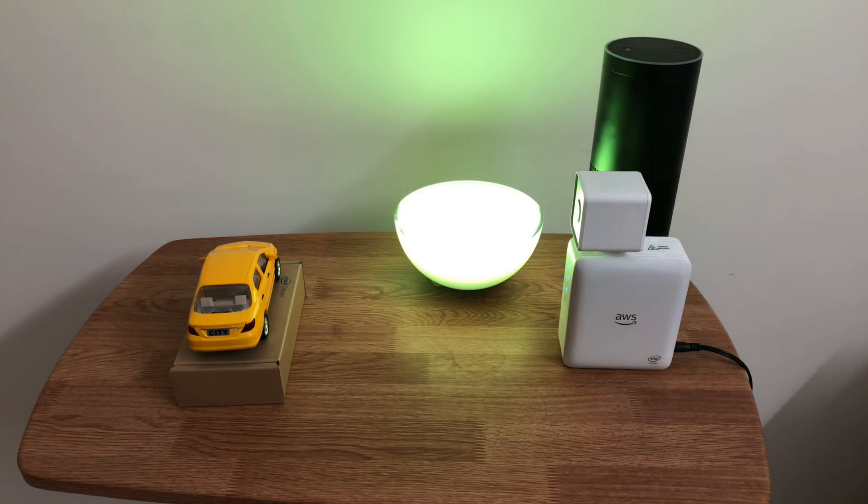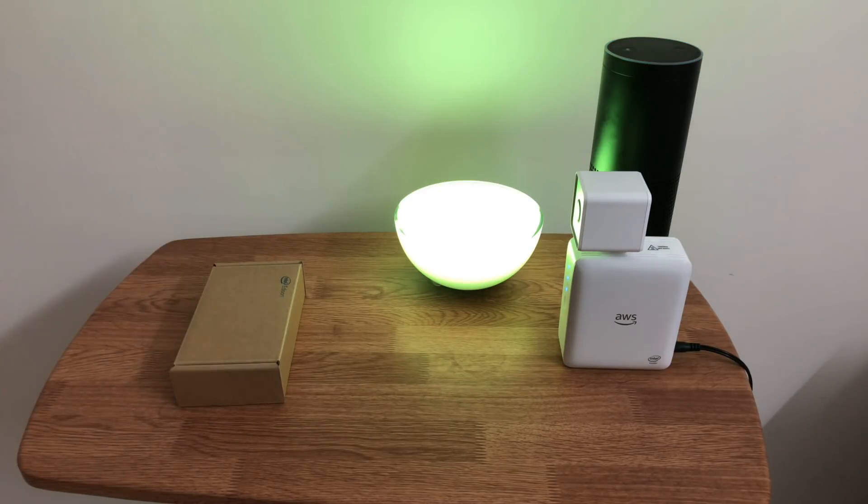There we go. Now the bulb has turned green, and let's also check this with Echo. Alexa, ask DeepLens what's at the gate. There is a car at the toll gate. The toll charge is $5.